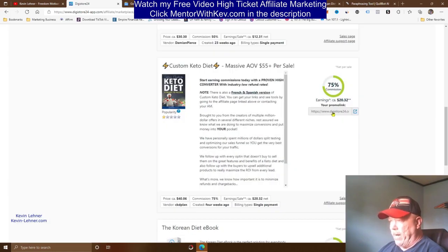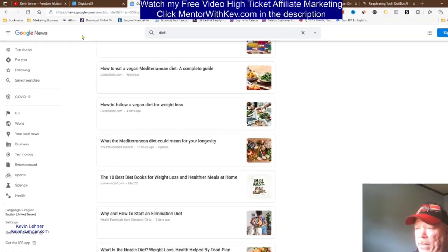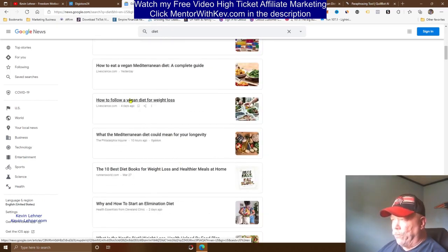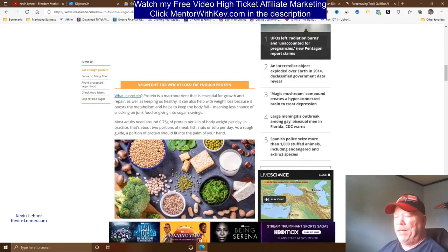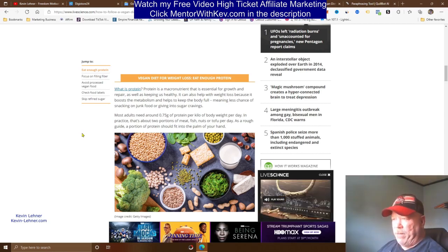Now for the articles. I'm going to use fairly fresh articles from Google News — it's news.google.com. To keep everything congruent I typed 'diet' in their search engine and got a bunch of diet articles. I chose 'How to Follow a Vegan Diet for Weight Loss,' clicked on it, and it gives you the whole article. You're going to copy this article, but you have to spin it — the site we're marketing on does not allow copyright content.